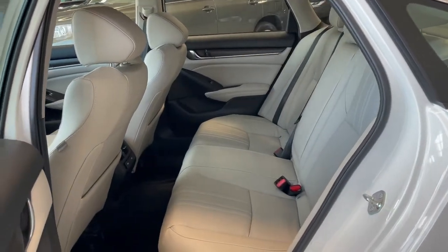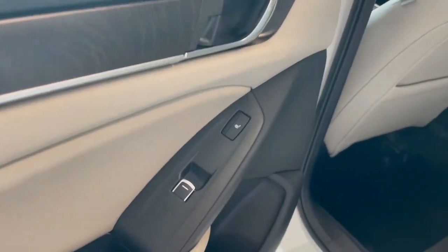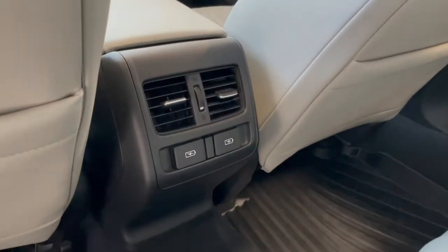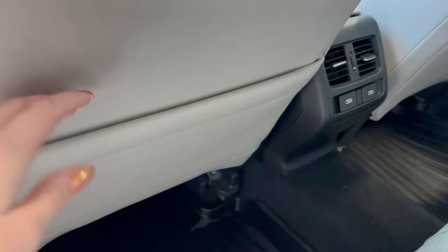The back seats have more leather interior, and if we take a look at the door panel we'll find that these seats are heated as well. On the back of the center console we have a couple of vents along with some more outlets. We also have storage pouches in the backs of the seats.